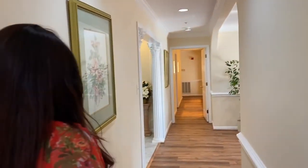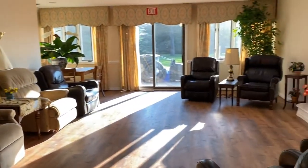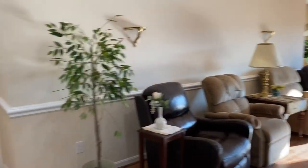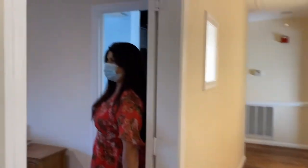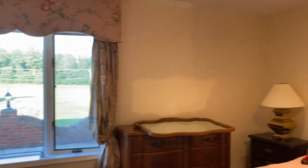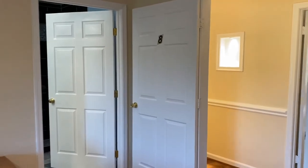Now we'll go back to the other side. Again, you'll see the living area and family room here. This bedroom is a shared room with two beds. The floors and the lighting — everything was redone.